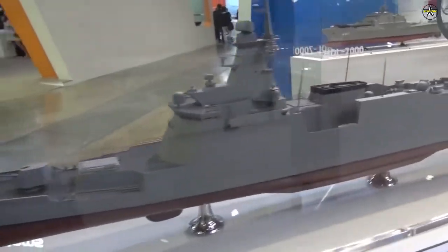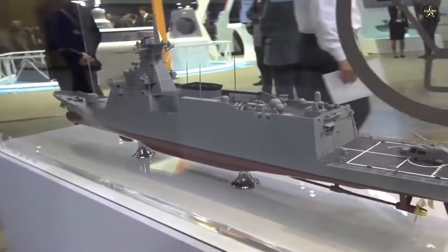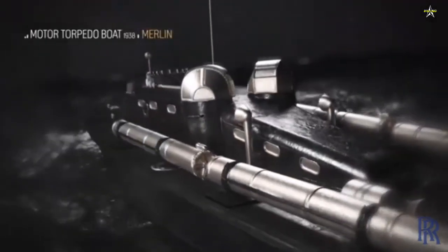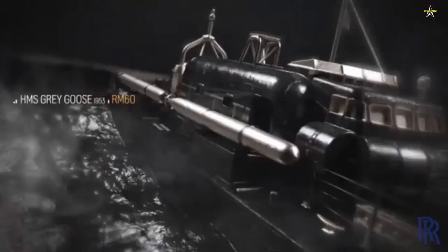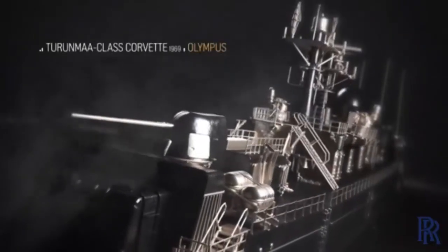Beyond the FFX program, the power density of the proven naval MT-30 gas turbine genset is also one of the key enablers for Integrated Full Electric Propulsion for the next-generation ROKN destroyer, the KDDX.